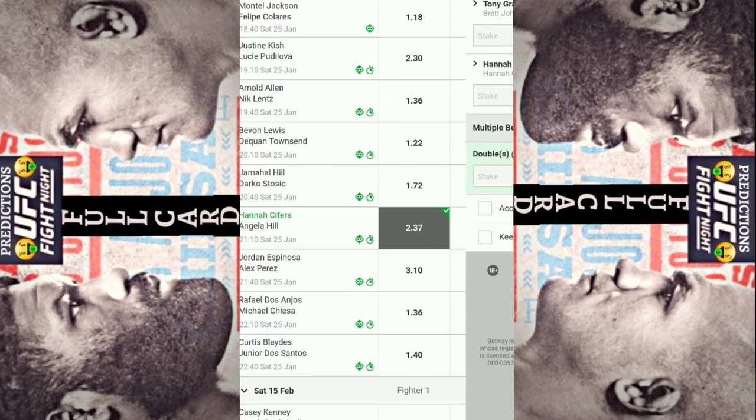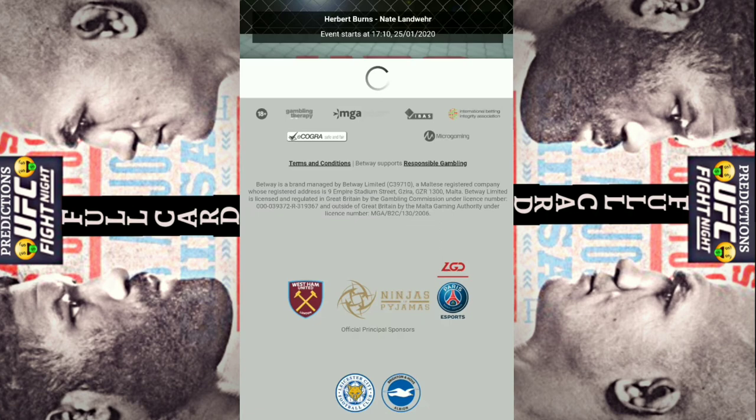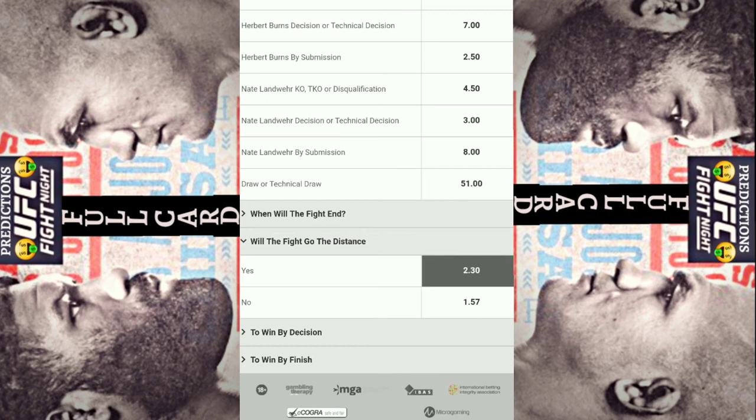We also have to highlight the fight not to go the distance. Once we pair those up, you can see that it pairs up for 9.83.